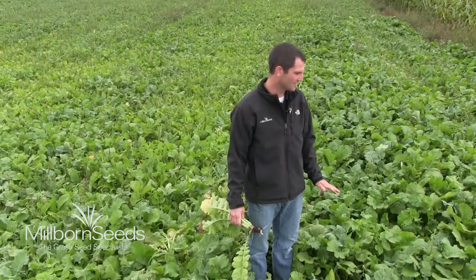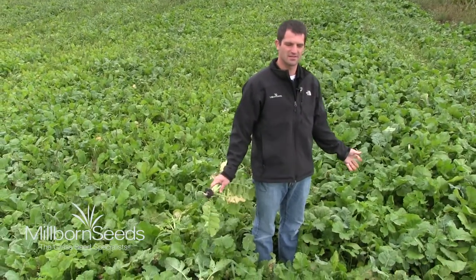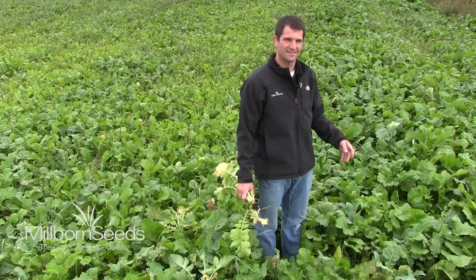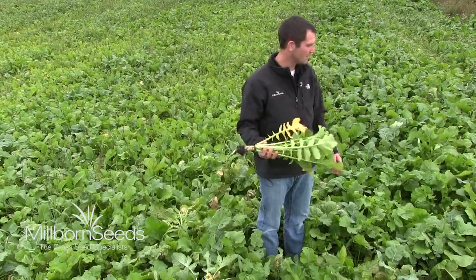This is a really cool field to look at. This is about the 10th of September right now, and this was actually planted on the 18th of August. We've got a ton of biomass out here.